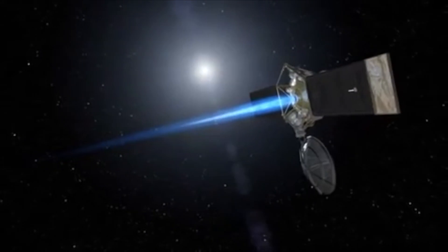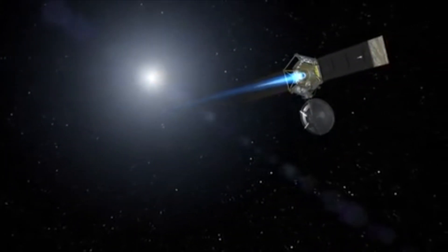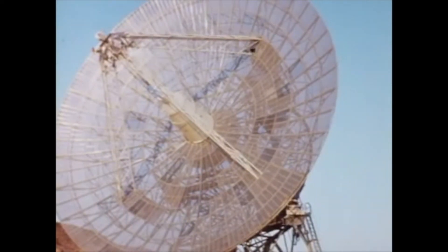Goldstone engineers sent roll, pitch, and velocity commands to the spacecraft. The motor was fired and shut off on time. Now we must wait — new tracking data will determine if the flight path has been corrected.